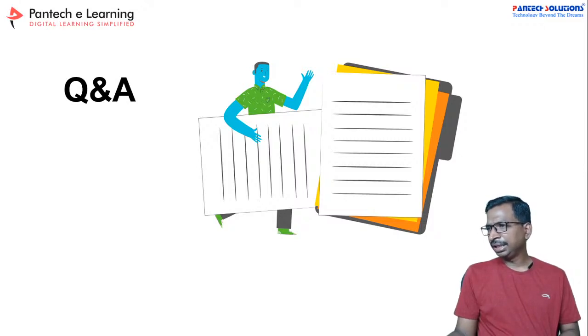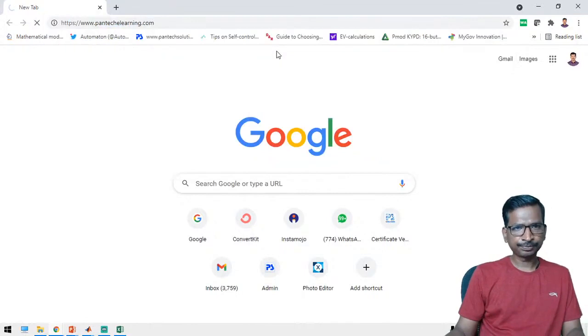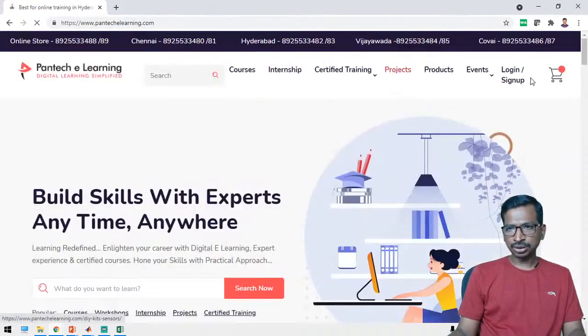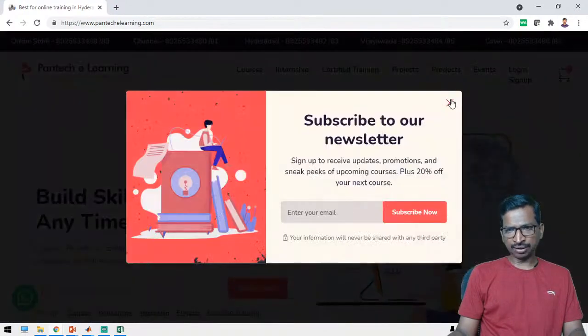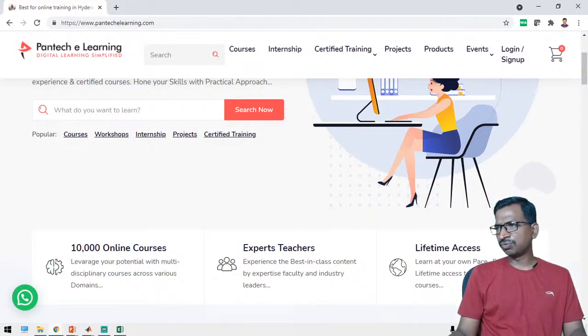For LMS portal access: login to our website Pantech eLearning, go to your dashboard and find enrolled courses — click the course to access it. The MATLAB simulation files and presentation files can be downloaded from the LMS portal. Internship participants can get the MATLAB simulation from there.